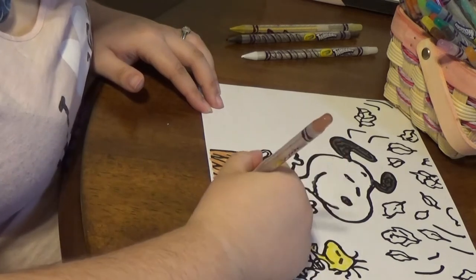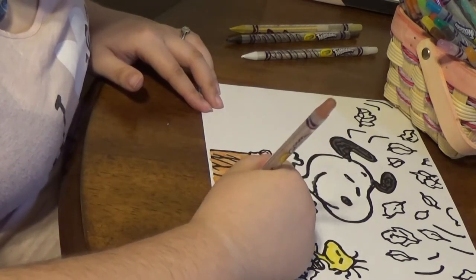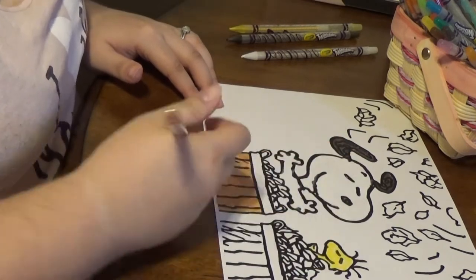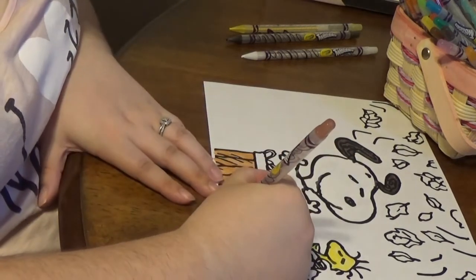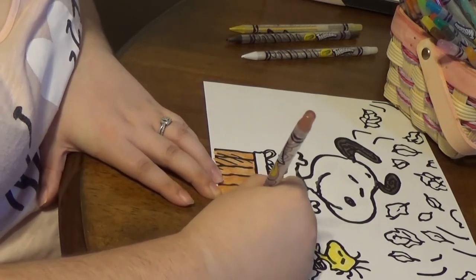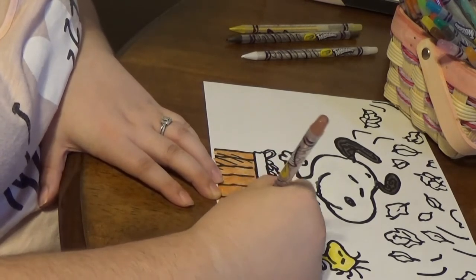No matter what, your coloring pages will be masterpieces, because you did them. You put your own touch on them, and they are uniquely you. Don't let anyone tell you any different.